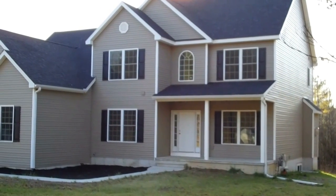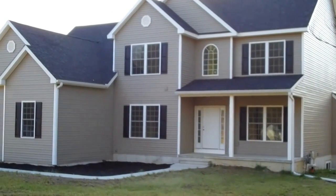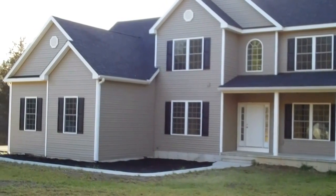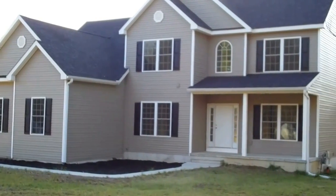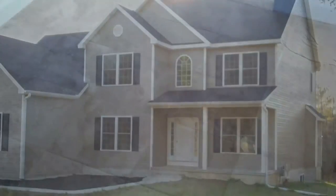Welcome to Bonnie Builder's Kirkland model. It's a 2,500 square foot, four bedroom with upstairs master, two and a half bath home, and we're building this right now on Frankie Lane, which is right off of exit 8A in Clifton Park, New York.